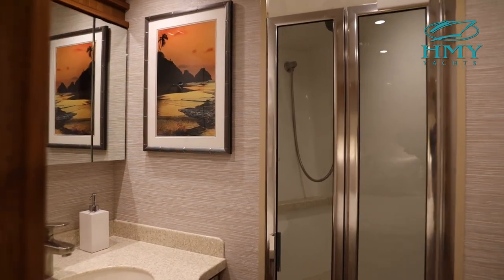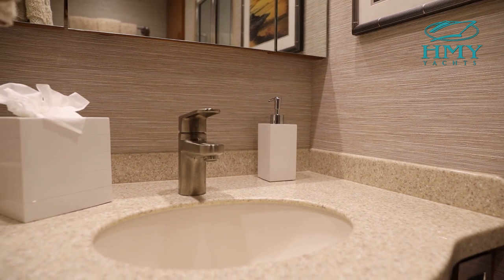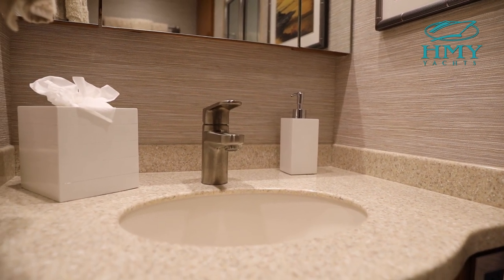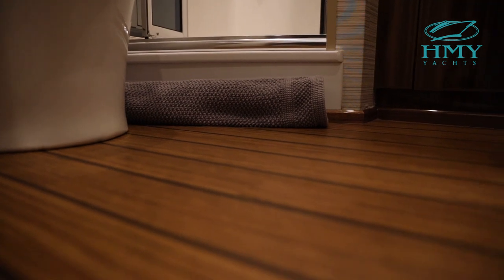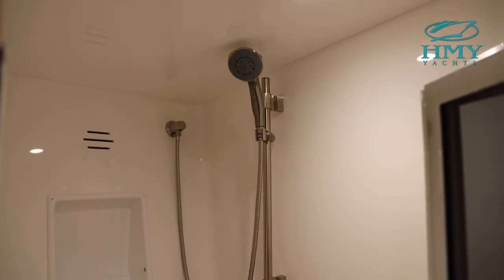The master stateroom has a private en-suite head with its own vanity and Corian countertop, recessed medicine chest, Amteco Teak laminate flooring, a Dometic head system, and a large stall shower.